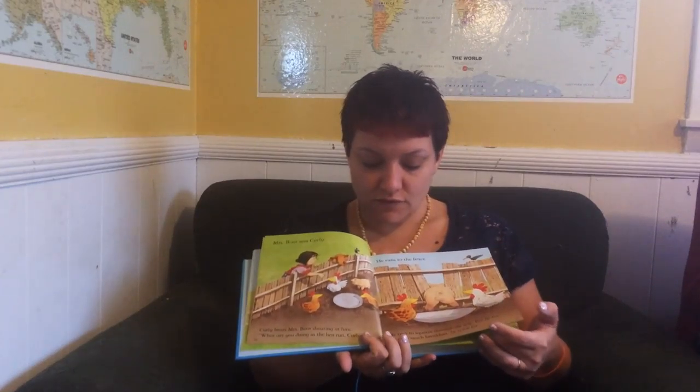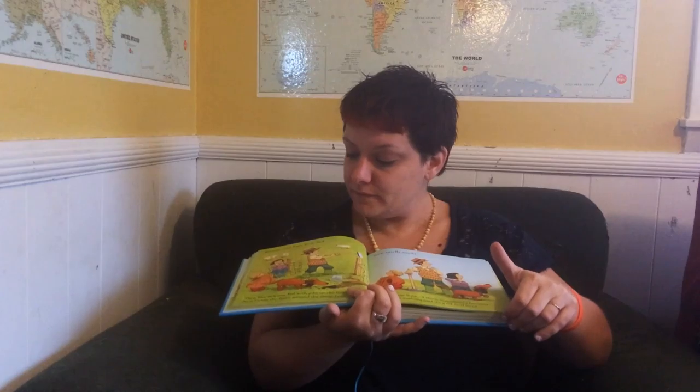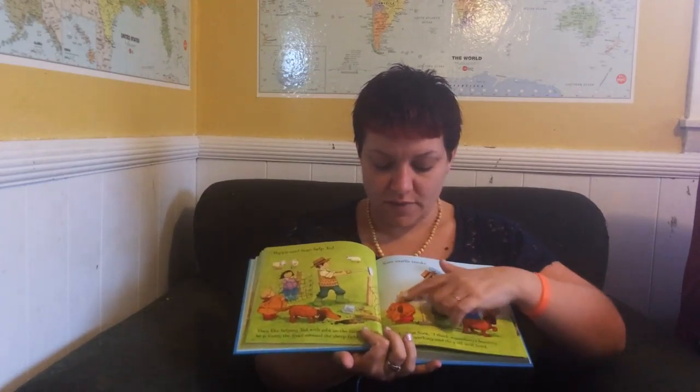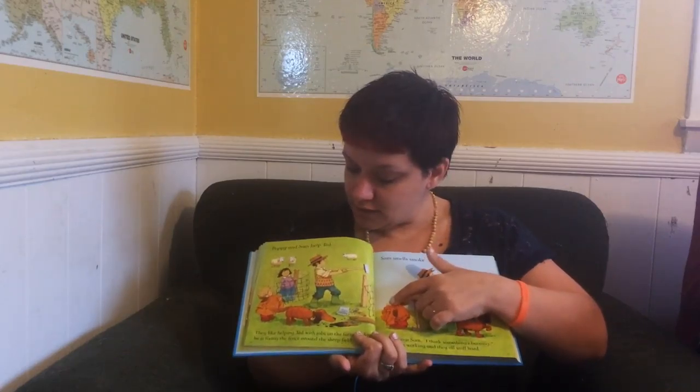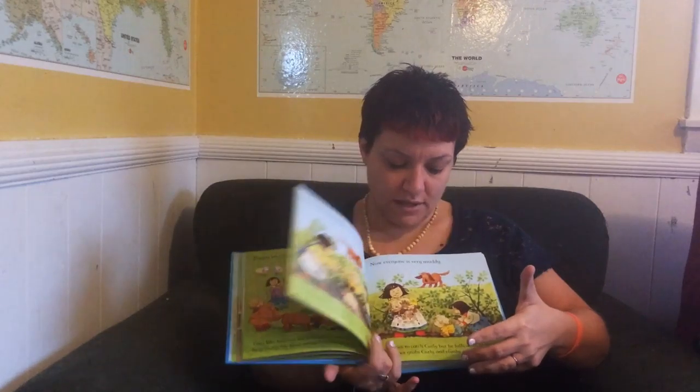They're very fun, very cute stories, and the little kids love it because on every page — I don't know if you can see it — there's a tiny little duck hidden. We have a lot of fun finding the duck on every page.